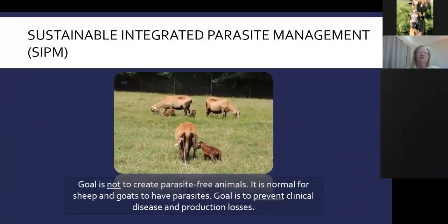Overall, what we're trying to do is not create a parasite-free animal — sheep and goats will always get parasites. What we're trying to do is prevent clinical disease and prevent production losses that cost us money.